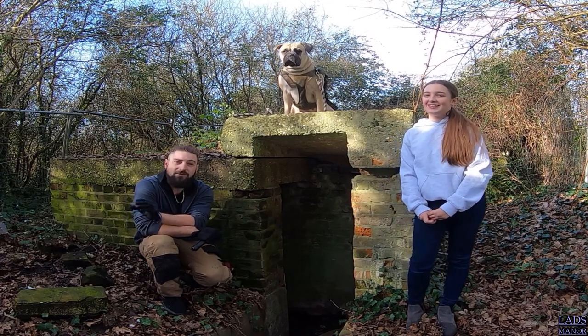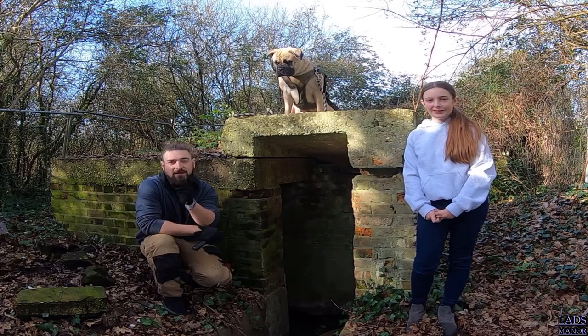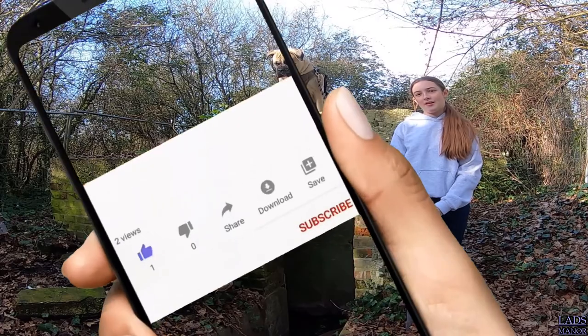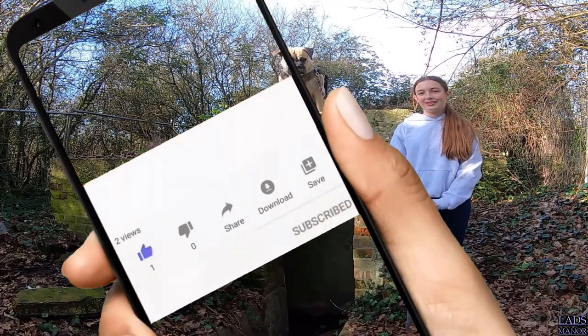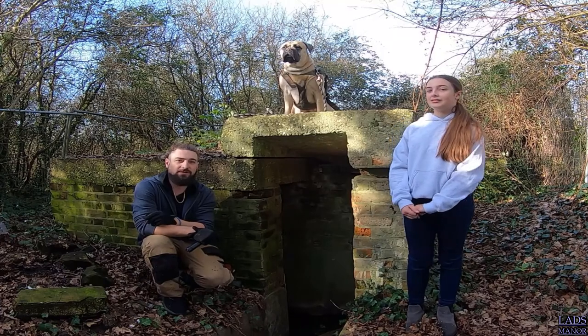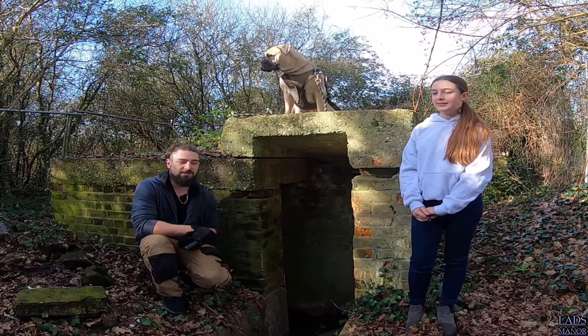I'll tell you more about it when we get inside. But if you haven't already, make sure you hit that subscribe button, hit that like button, and also tap the bell notification so you're notified as soon as we upload a new video. But let's get into this adventure guys.